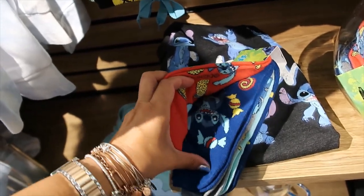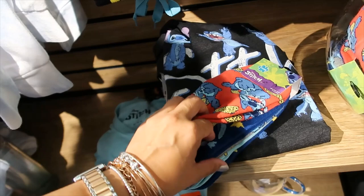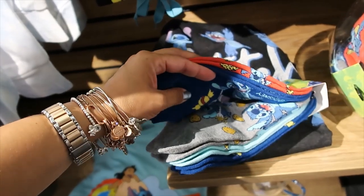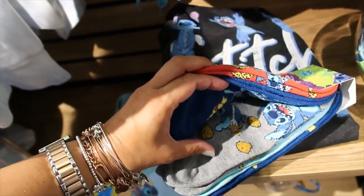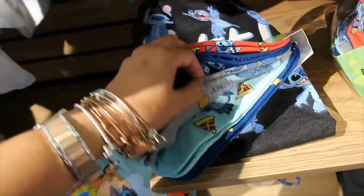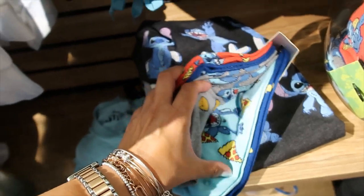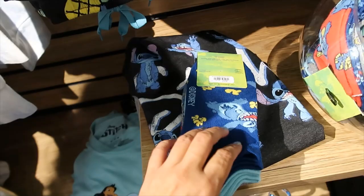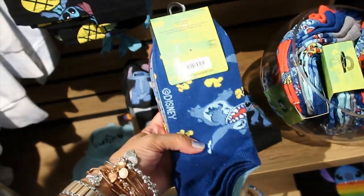Then we have some socks — set of five. He's eating tacos in that one, then surrounded by candy. What is this? Are those potatoes? Chocolate chip cookies? I'm not really sure. Oh, pizza — yes! Oh Stitch, you are my kind of guy. And then popcorn. $14.90 for the set.